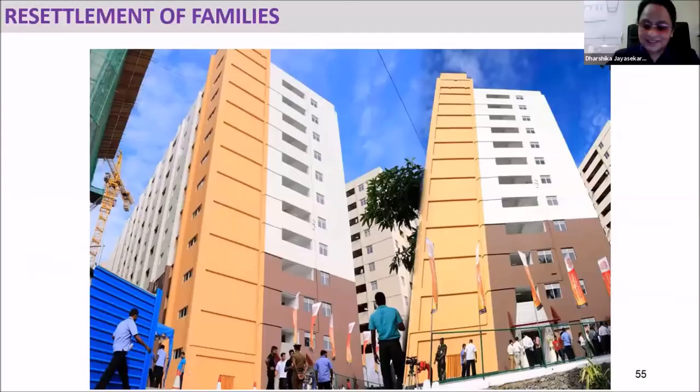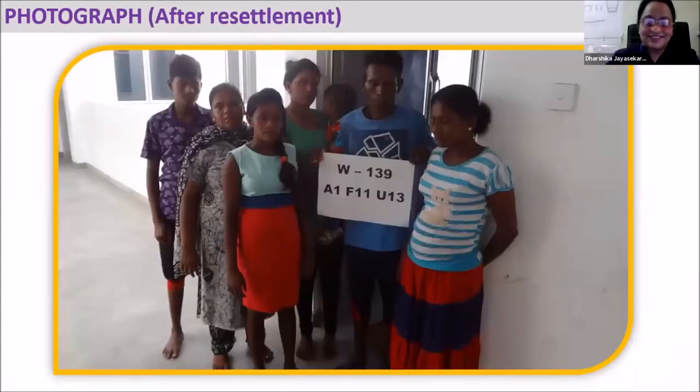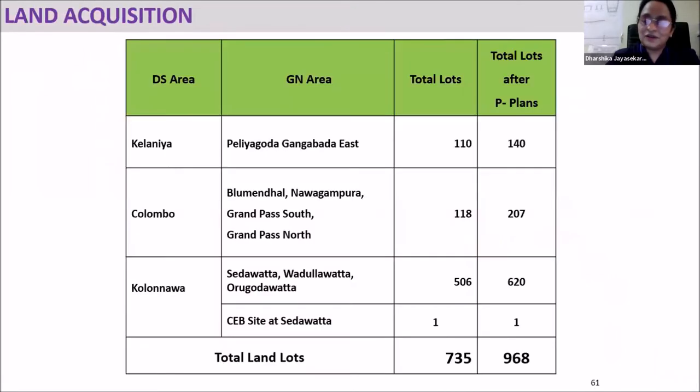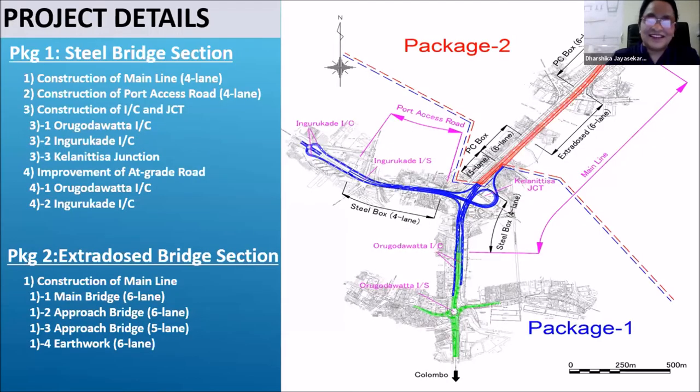We relocated people into apartment high-rise buildings. Previously people were living in informal conditions; now they are staying happily in the new location. We introduced balcony garden systems and supported them to increase their employability with sewing machines and livelihood activities. In total, 968 lots were acquired according to the pre-plan for land acquisition. We could successfully complete that work and hand over the entire site in 2017 prior to commencing construction.